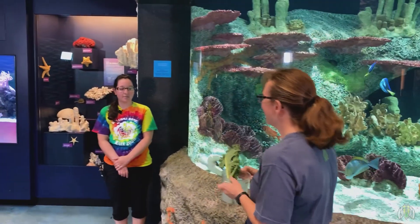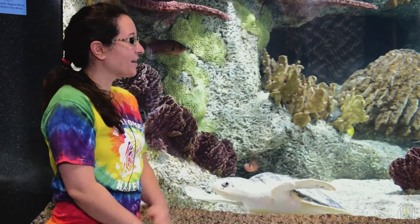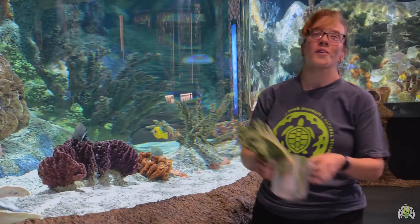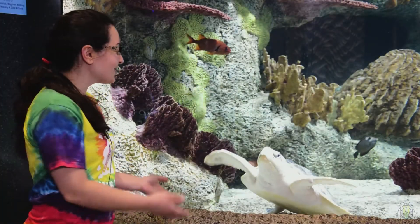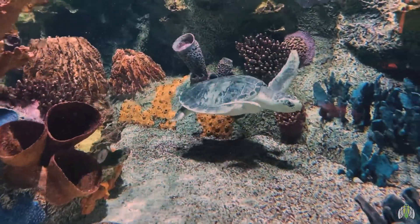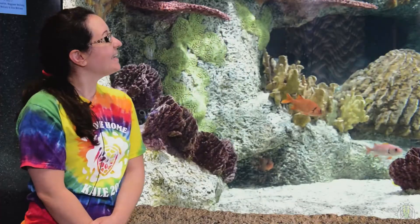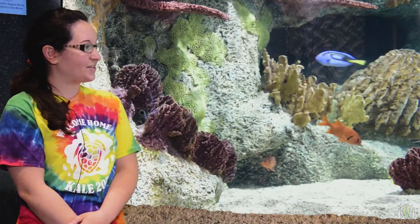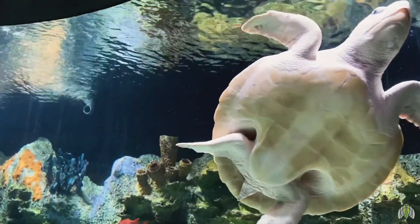Hey Amber, are you ready to talk about Kale? Not that type of Kale — the sea turtle Kale! Let's talk about the newest resident in the Oceans tank. We know that Kale is a sea turtle, but what type of sea turtle is he? He is a Kemp's Ridley sea turtle, and they're one of the smallest, most endangered sea turtles in the world.